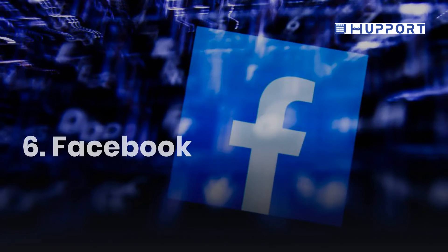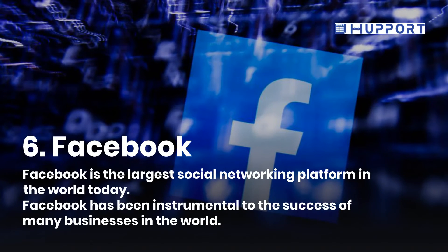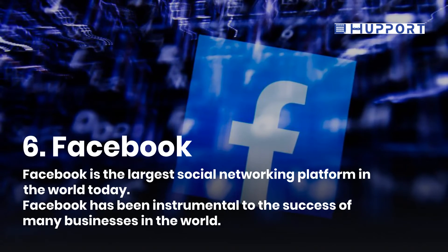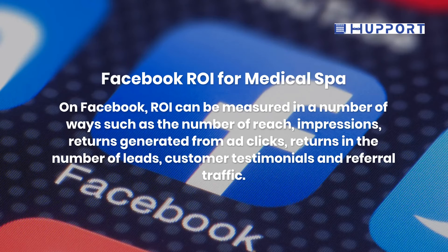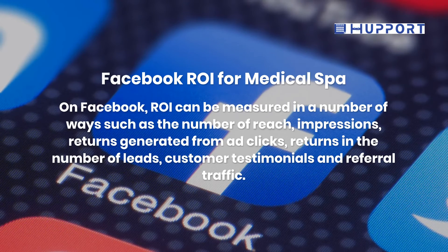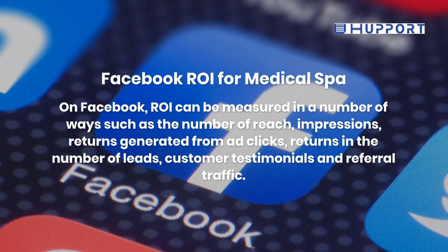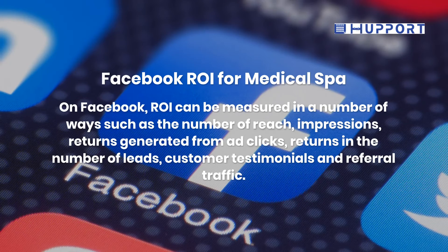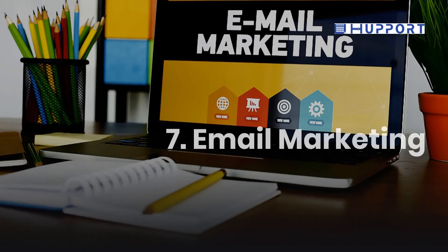Sixth, Facebook. Facebook is the largest social networking platform in the world today and has been instrumental to the success of many businesses. On Facebook, return on investment can be measured in a number of ways, such as the number of reach, impressions, and revenue generated from ad clicks, as well as the number of leads, customer testimonials, and referral traffic.